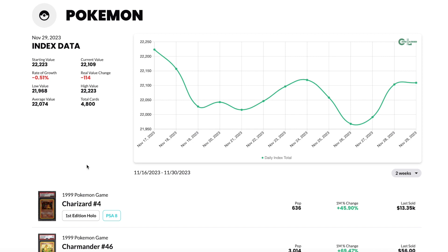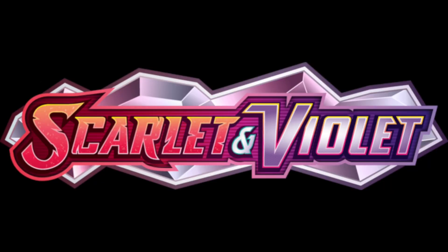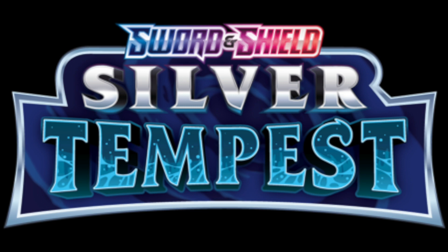So typically in general, considering the whole spectrum of Pokemon, it's in a really good place. However, there's of course going to be a lot of volatility with the newer released cards — whether that's from the Scarlet and Violet era, or maybe even some of the later Sword and Shield sets like Lost Origin, Silver Tempest, and some of those later released sets.